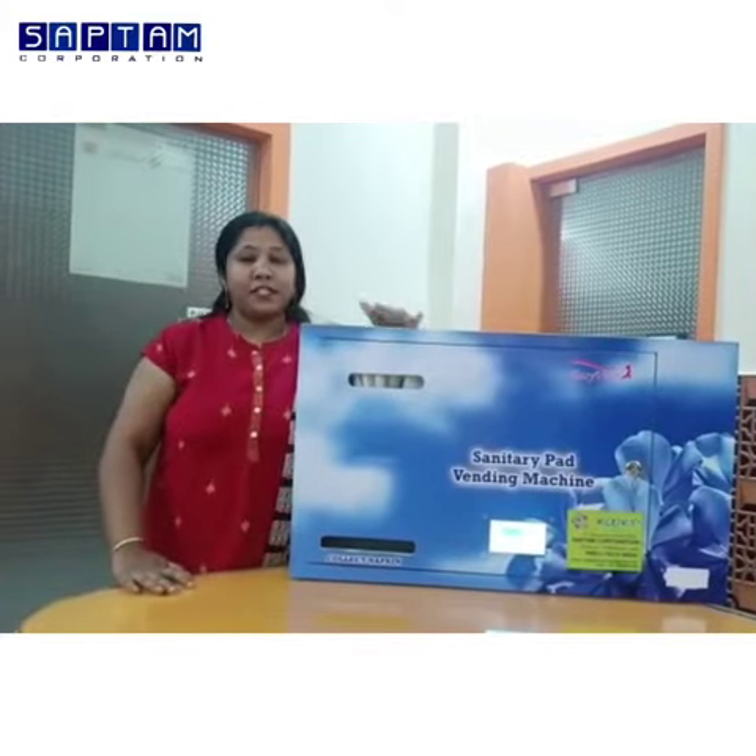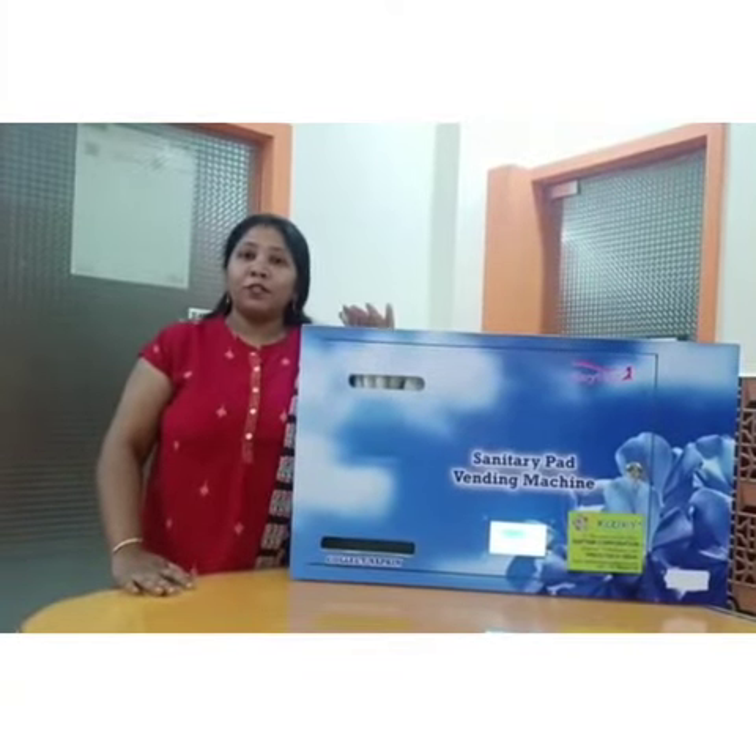Wi-Fi is mandatory for its operations. It can be wall mounted. Now let me show you how this works.